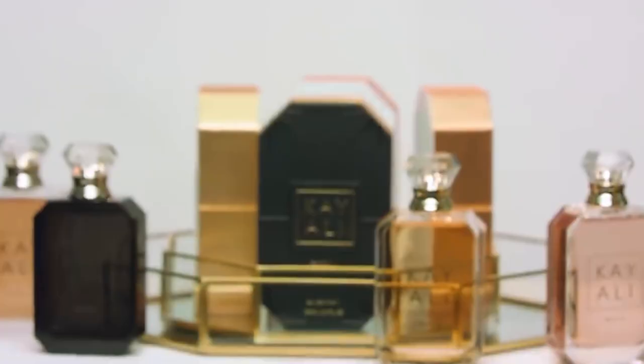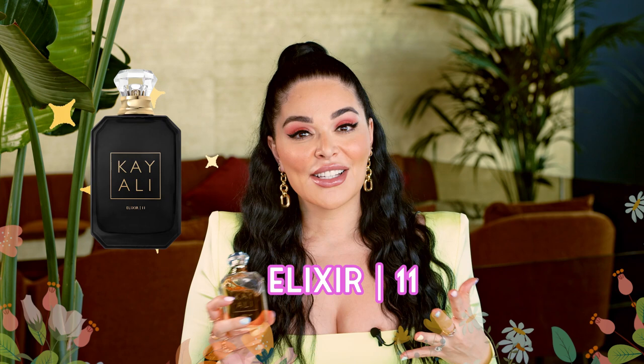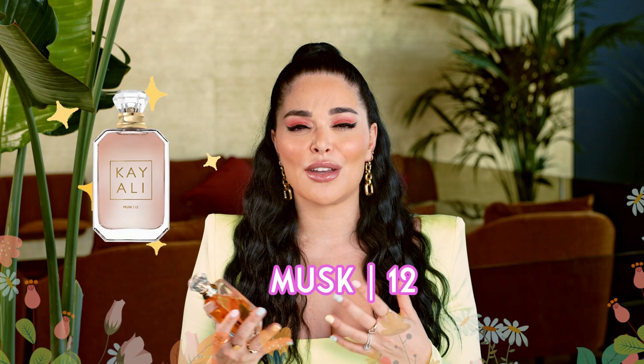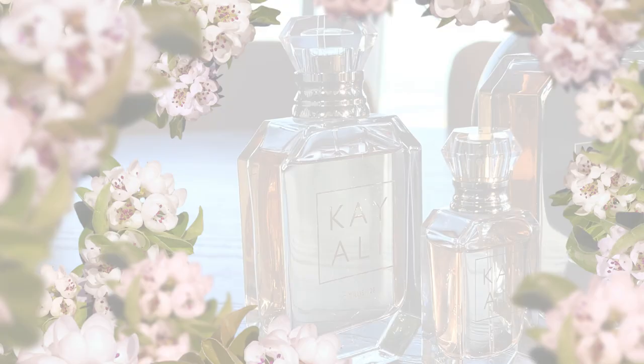Collection 1 was actually created around a full layering concept. Elixir was really the juice that we wanted you to wear with any of the other toppers. Citrus was the topper you would use to energize and boost your energy and your mood, vanilla was to make it really sweet and delicious, and musk was to make it really clean and soft and fresh. Every single topper had a different mood effect, but you can wear all of them individually. Citrus really is that mood-boosting, energizing fragrance that makes me feel instantly uplifted and ready to start my day — I love using it right before I exercise. It's a great energy boost.